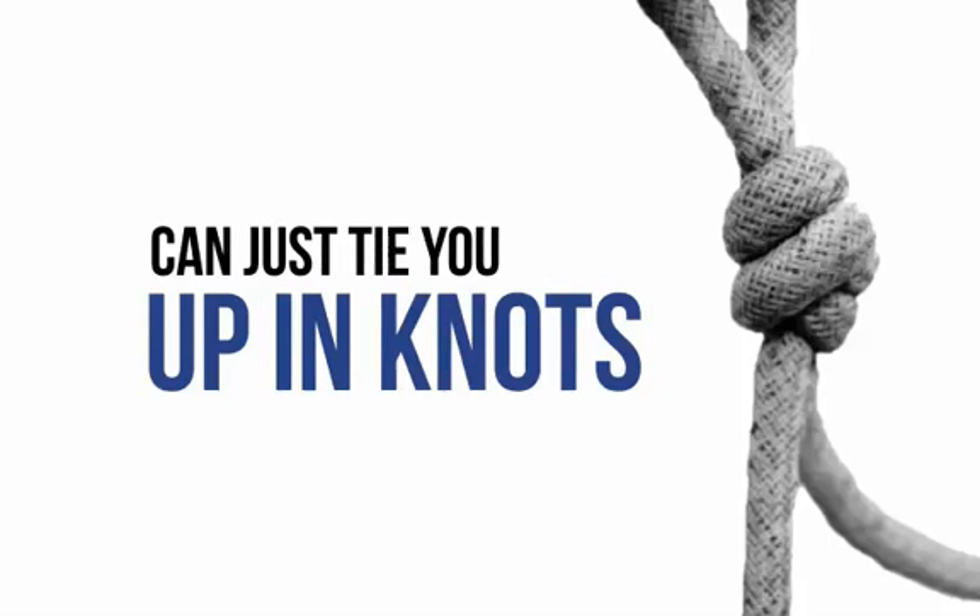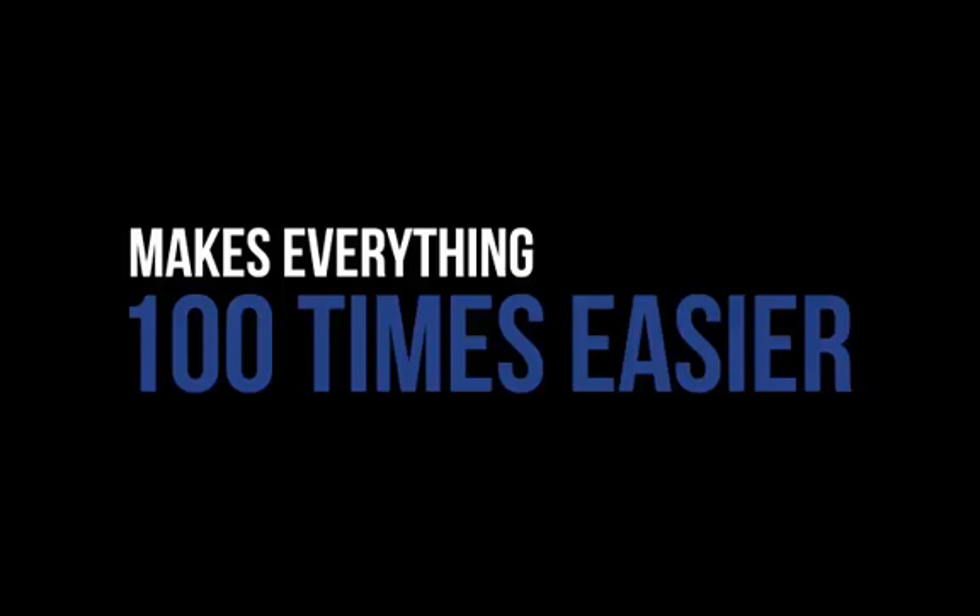Reading about things that you're unfamiliar with can just tie you up in knots, and that's where we come in. By seeing precisely how to do the things needed to create your very own site, it makes everything 100 times easier. And that's exactly what this fantastic new program will show you. This truly is as close to beginner-proof as you'll ever find.